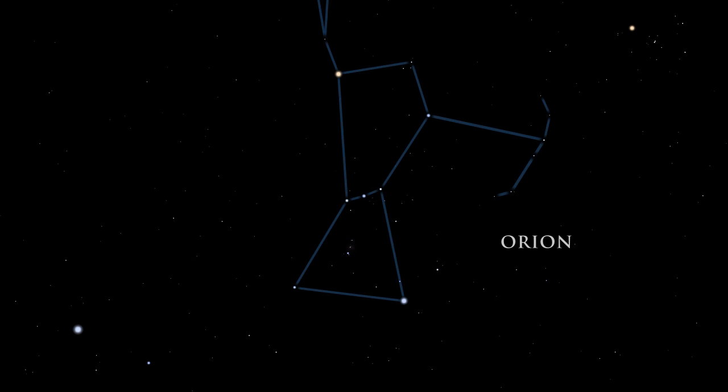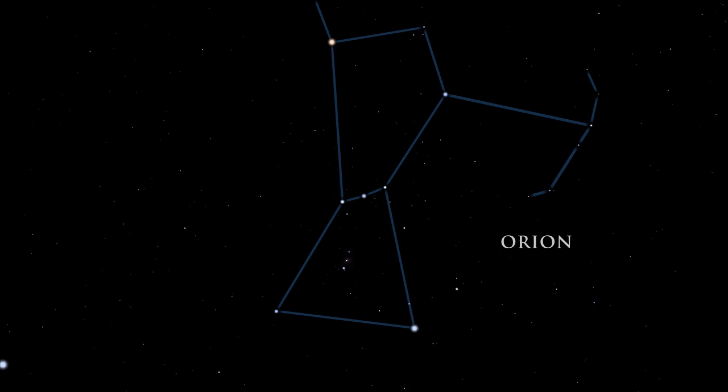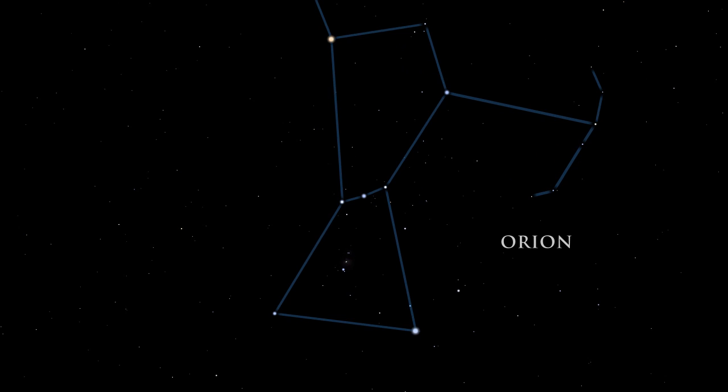This constellation is among the easiest to recognize. It is full of young stars, dying stars, and many nebulae. Betelgeuse, one of Orion's shoulders, is a red supergiant star, about 650 times bigger than the sun. It shines with the brightness of tens of thousands of suns.